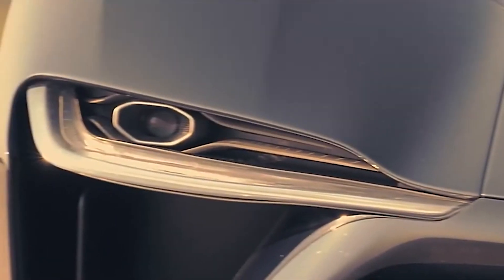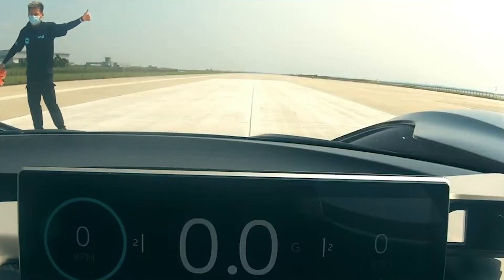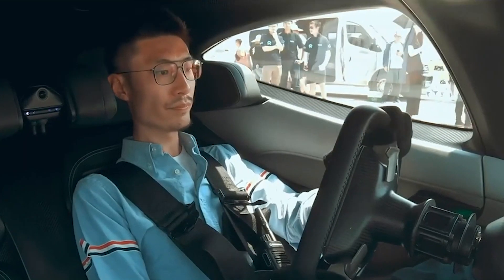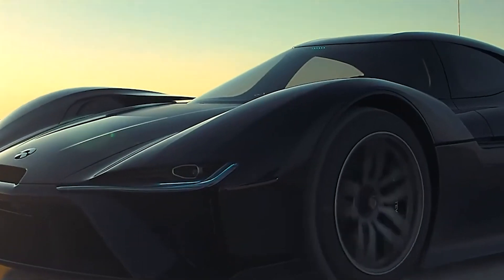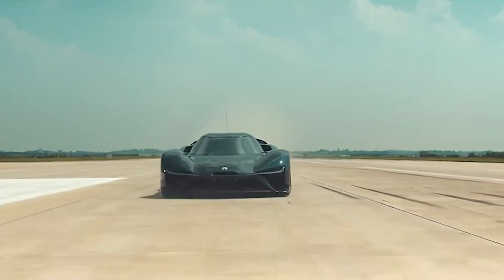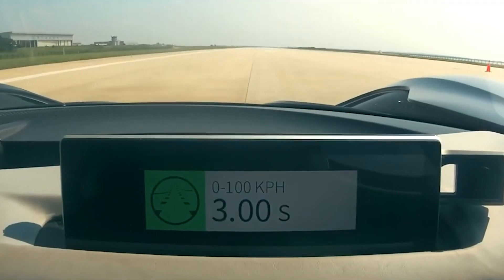Alternatively, in situations that demand minimal drag, such as high-speed straightaways, the wing can be positioned for reduced resistance, allowing the EP9 to cut through the air with minimal turbulence. Even when parked, the rear wing can be set to a specific position, showcasing the meticulous attention to detail in every aspect of the EP9's design.